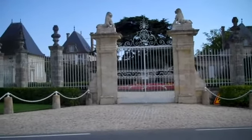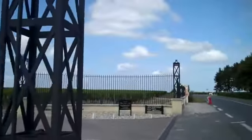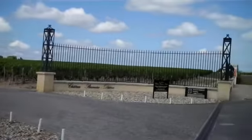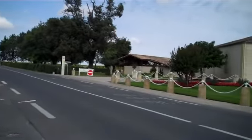So the chateau is on one side of the road behind me, and I'm just going to walk up a few paces so you can see the vineyards. The vineyard area is beyond, on both sides of the road.